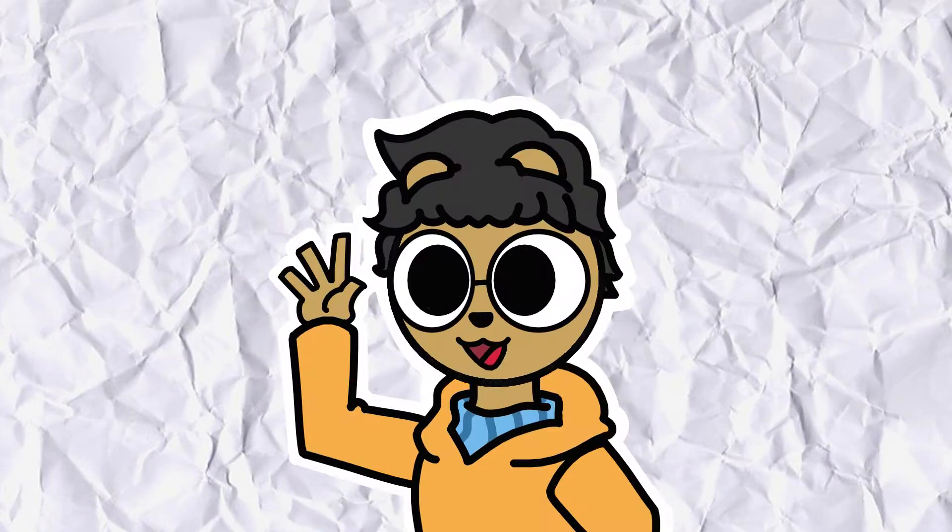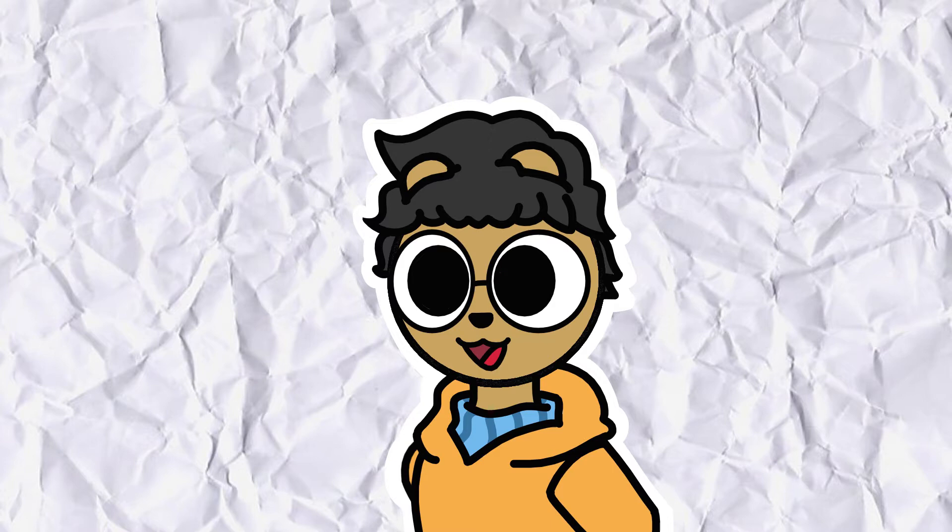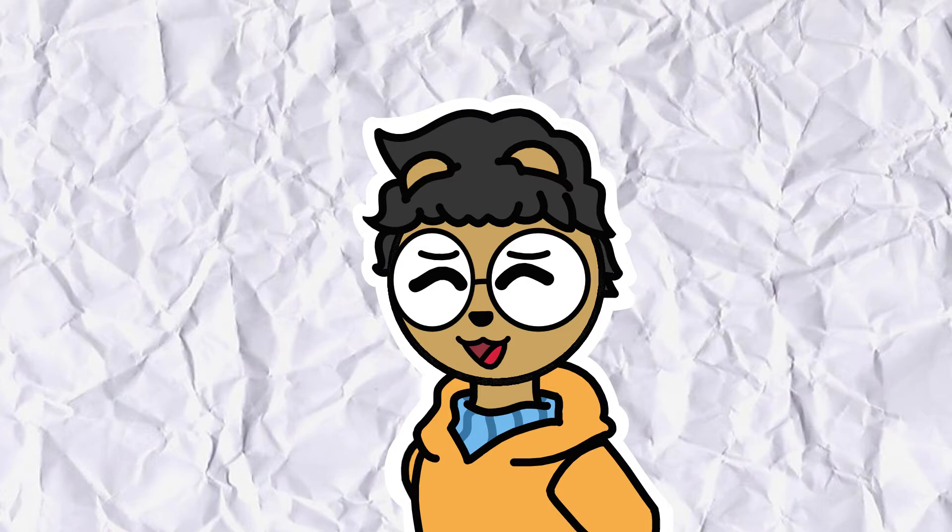Assalamualaikum and hello lads and ladies. My name is Muhammad Farihin bin Hasman and I am the director and animator for my animation titled Hunter's Pet.